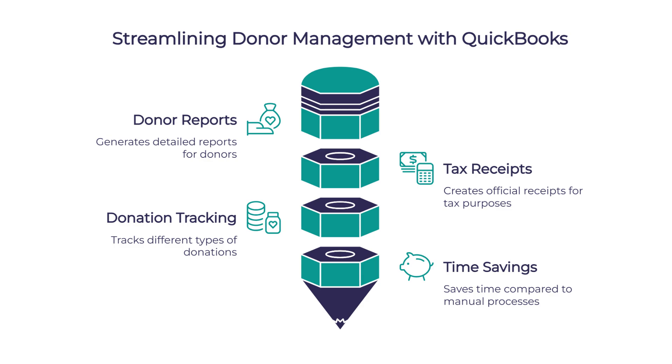That would save so much time compared to manually creating all those statements. Absolutely — and time is a precious resource, especially in churches where staff and volunteers are already wearing multiple hats.